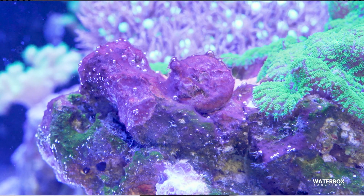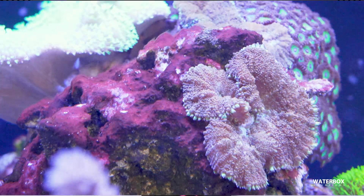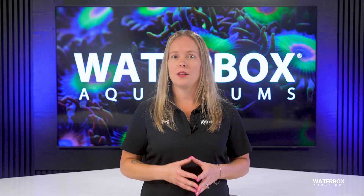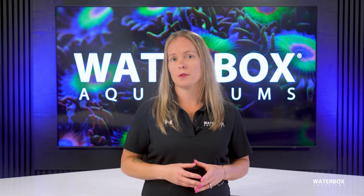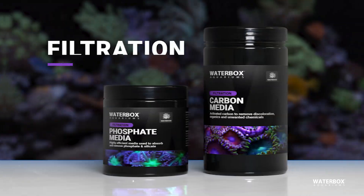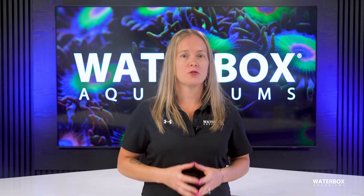Cyanobacteria, often called red slime algae, is not true algae but photosynthetic bacteria. It forms slimy mats, usually red or purple, on sand, rock, and even corals. It thrives in areas with low flow and excess nutrients. Increase flow to problem spots, reduce feeding, siphon affected areas during water changes, and run phosphate-removing media. Dosing beneficial bacteria can help restore balance. In persistent cases, chemical treatments like ChemieClean may be used after correcting the underlying causes.